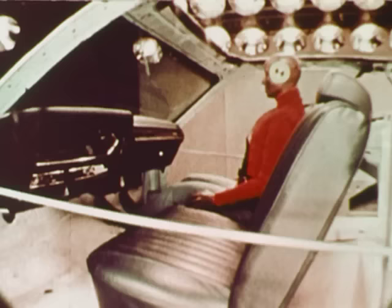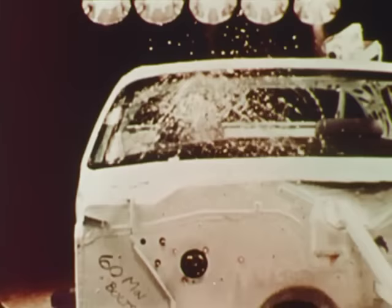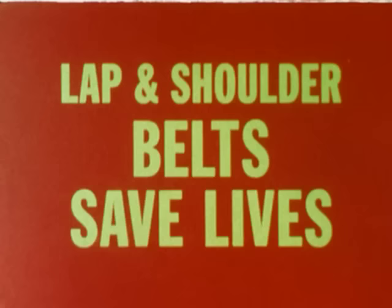A crash. If it happens to you, will it be this? Or this? Or this? Safety is within easy reach. Lap and shoulder belts save lives. And in easy reach.